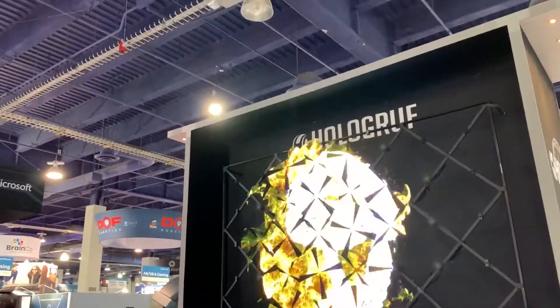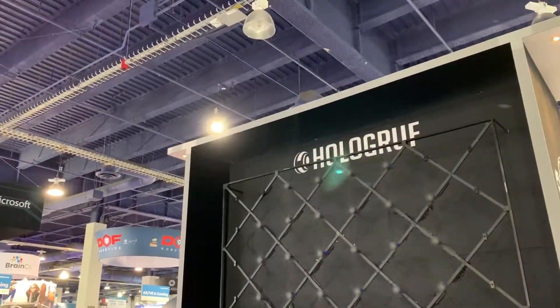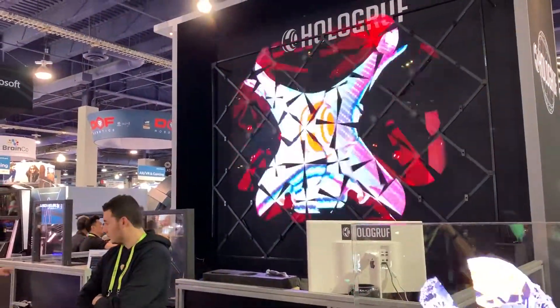I guess one's in front of the other. You can see it going.